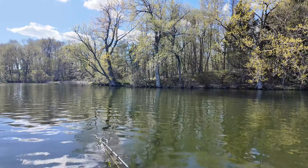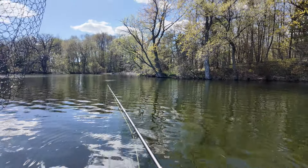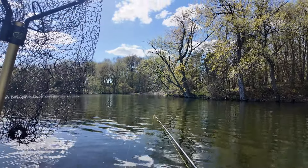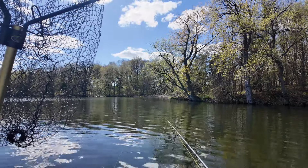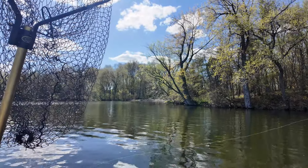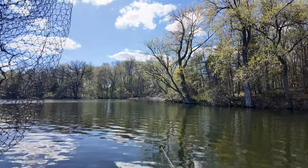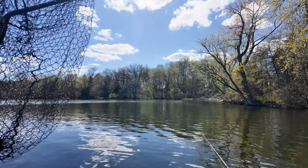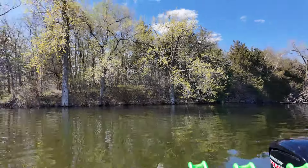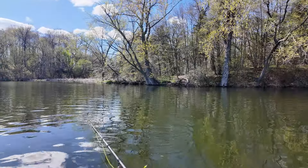Just saw a nice one surface right over here by shore — see if we can find that one. Not giving it very long between casts, just trying to actively find some fish. I'm actually marking some on the sonar right now. This time of year these channel cats seem to be pretty shallow, so I'm not afraid to go even up in two or three feet of water. Just heard another one surface back there — definitely fish around.